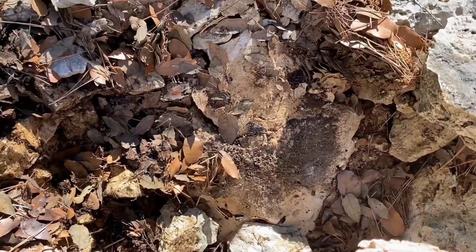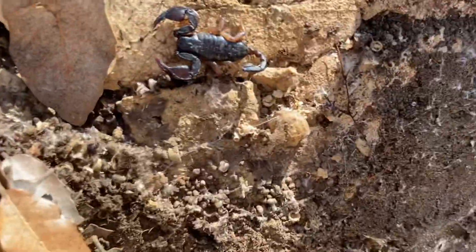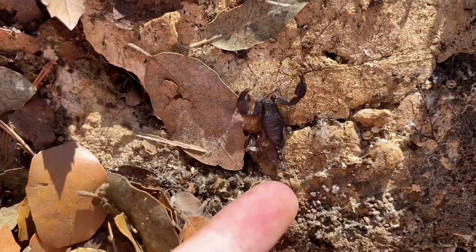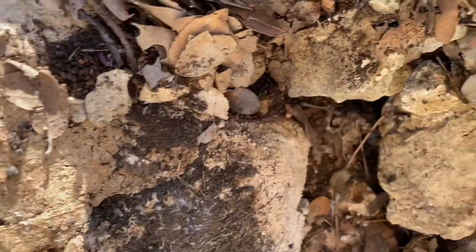Just split this large rock here, and there's another Euscorpius down here — a larger one, for sure.